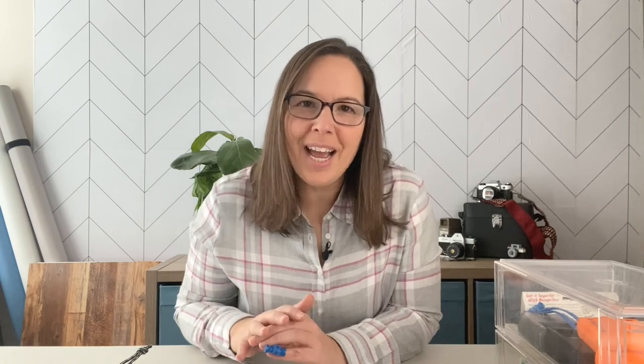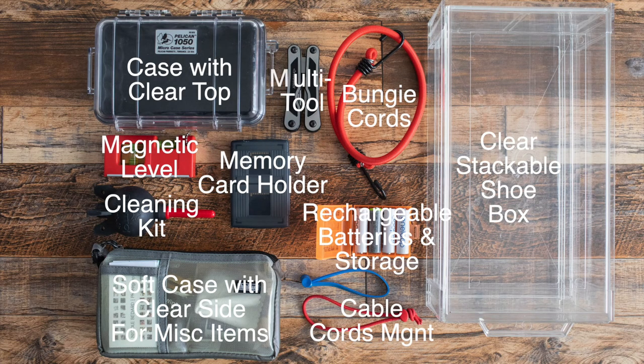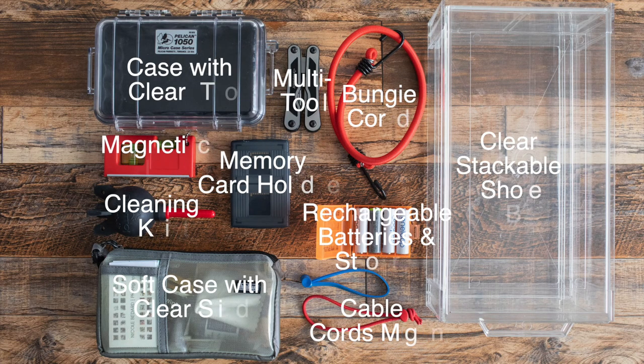Those are my top 10 items that keep me organized and efficient as a photographer. I hope you found it all helpful. I've outlined everything below, but please let me know if you have any questions. Until next time, bye!